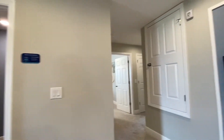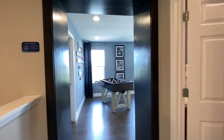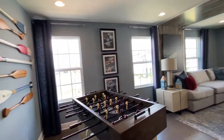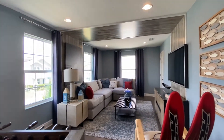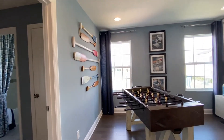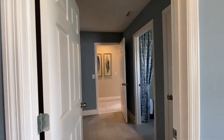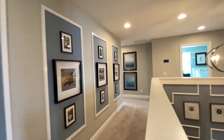So we are upstairs, second floor area, nice divided space, and a loft area over here. Full bathroom over here. We'll see more of that in a little bit, but we're going to go and check out the secondary bedrooms on this side.